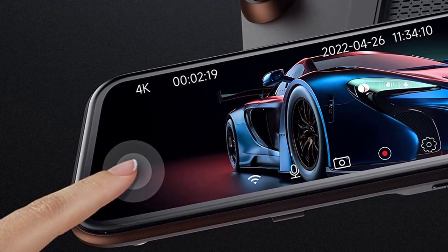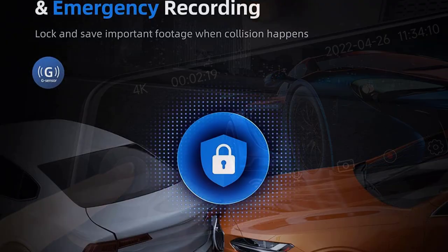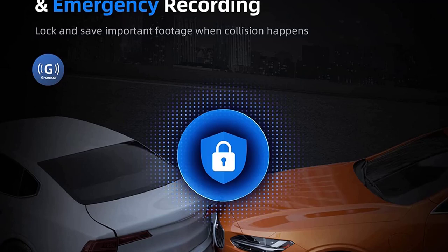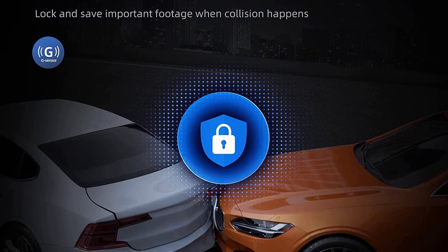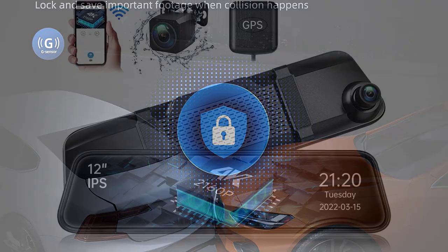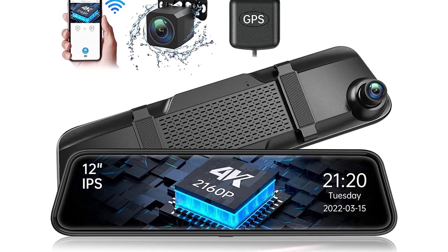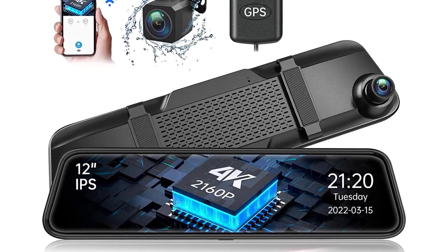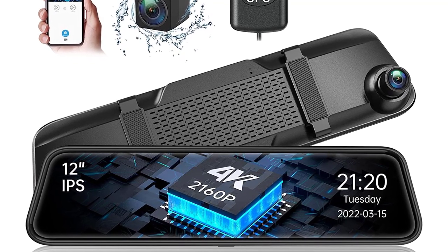No more stressful parking experiences — the Veement Wi-Fi Mirror Dash Cam can detect objects behind you and warn you when you are getting close to them, so you will never again be surprised by what's happening behind you while driving. The Veement Mirror Dash Cam is very easy to install; you will get the hardware, a power cable, and a user manual. Do not install the dash cam in areas where it can be covered by the sun or other light sources.